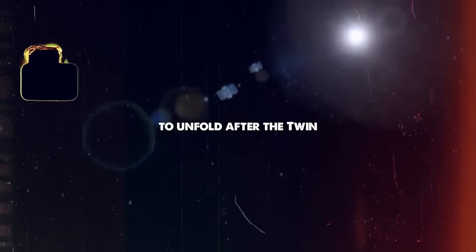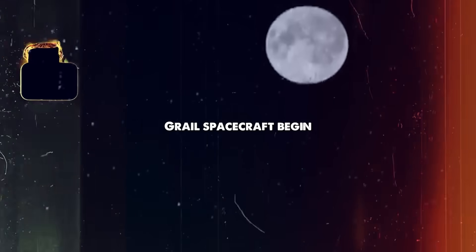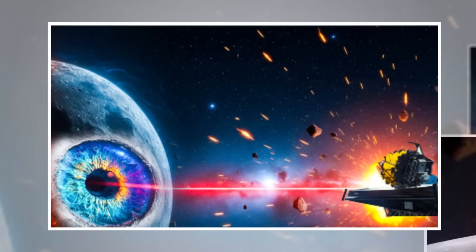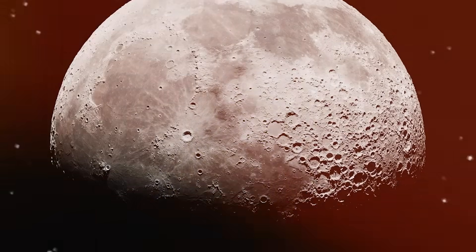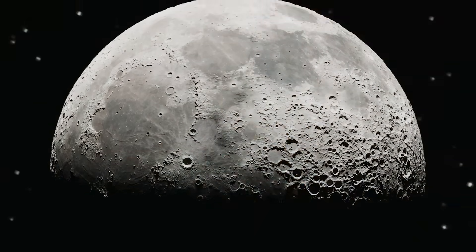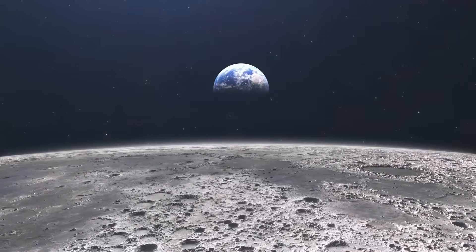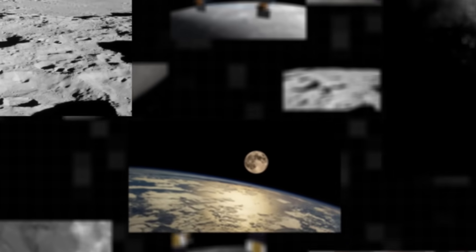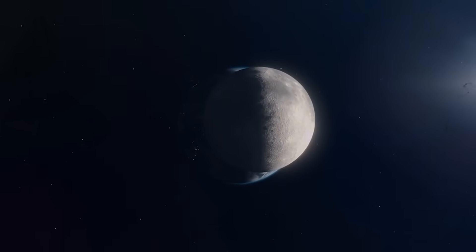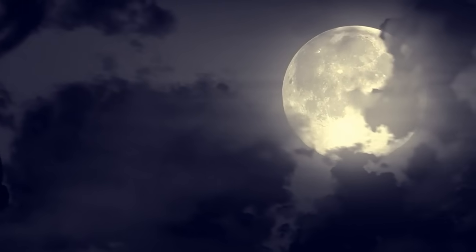The Moon's surface rises and falls like a living organism. If you've ever felt like there's more to the Moon than meets the eye, you're right. Today, we're diving into the startling truth about our cosmic companion and the secrets it's been hiding for billions of years.